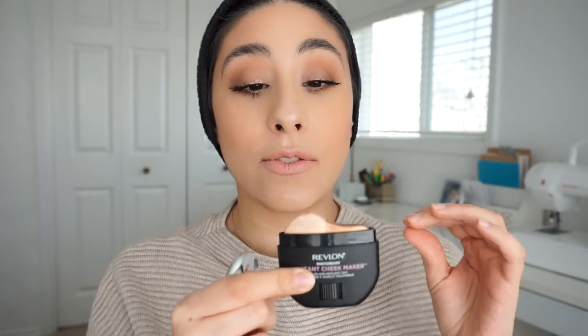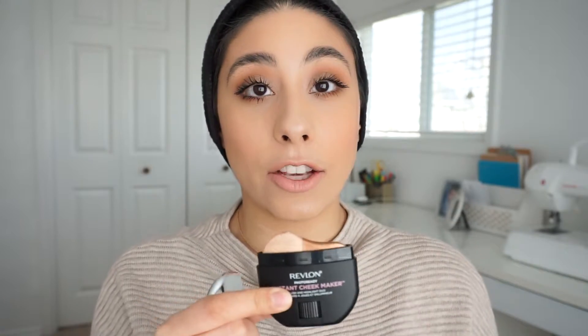The next product is the Revlon Photoready Instant Cheek Maker, which I used for the bronzer. I was going to use the highlight side too but really wanted to try the NYX highlight, so I didn't. I did swatch it though and it's just as creamy and beautiful as the NYX one. I love the bronzer on this, but if you don't like shimmery bronzers I would not recommend it. There are also three other color duo options in this range if this palette doesn't suit you.